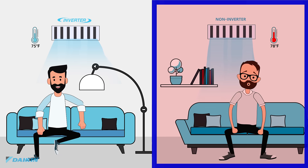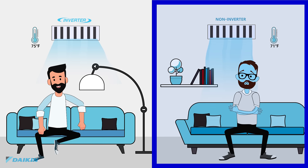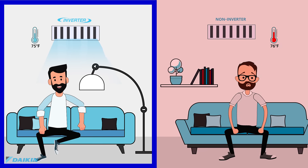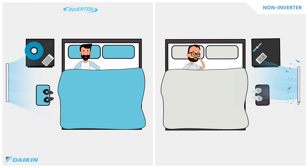When the set temperature is reached, the non-inverter system will automatically power off, causing temperature to rise very quickly. Only then will the unit re-operate to condition the air. The Daikin inverter unit runs continuously, but adjusts the compressor's speed to meet the demand. Because it maintains the temperature consistently, your home will no longer feel too hot or too cold. By continuously running at low energy conserving levels, the air is consistently filtered.